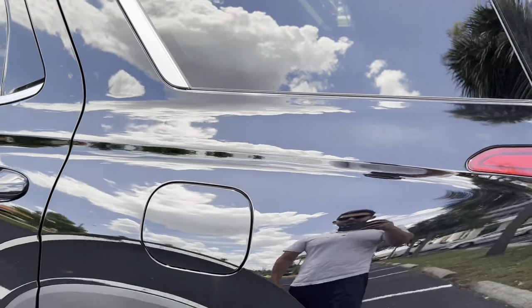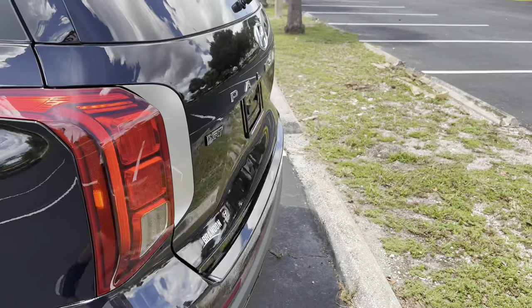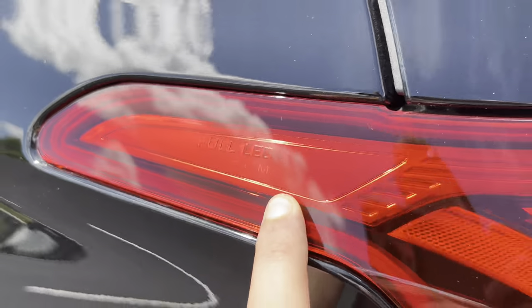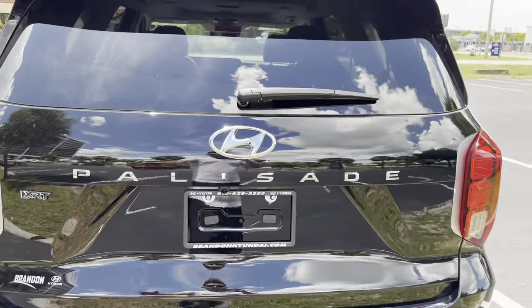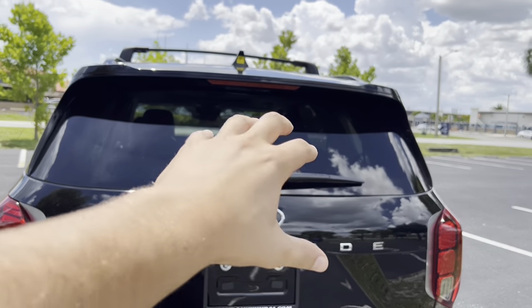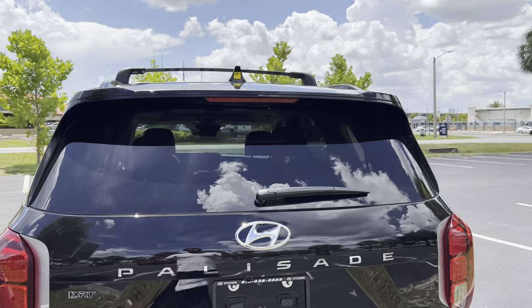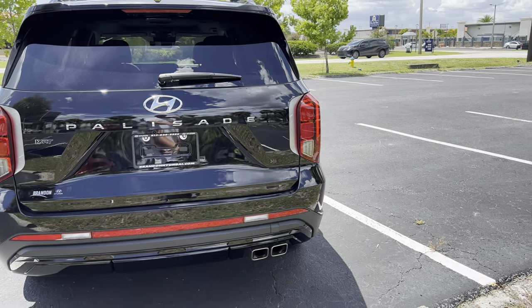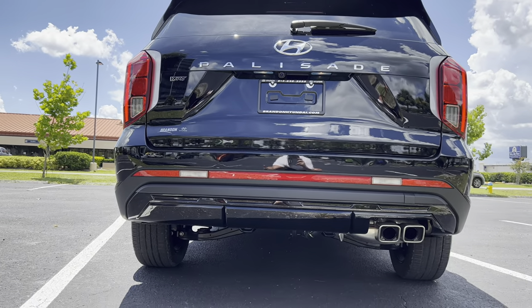The gas cap is push-to-open, and you can run 87-octane fuel in this 3.8-liter naturally aspirated V6. The rear uses the same wheel and tire setup, with a smaller brake caliper. Full LED taillights, turn signals, and reverse lights look great — it says 'full LED system' on the light itself. There's an XRT badge in the corner, Palisade badging with Hyundai above it. The rear wiper could integrate better with the spoiler. You get two reverse lights, dual exhaust tips from a single outlet, and a trailer hitch covered by a plastic piece.